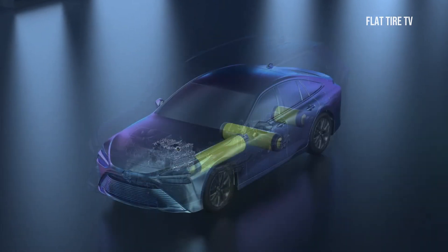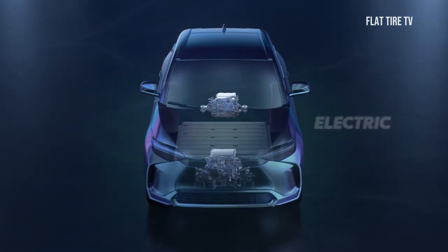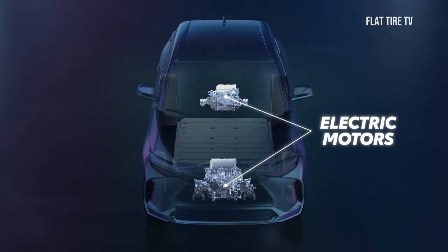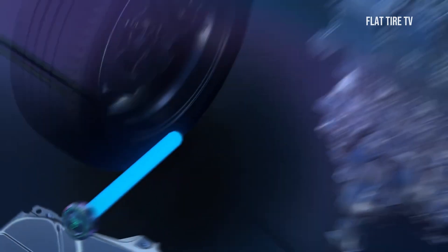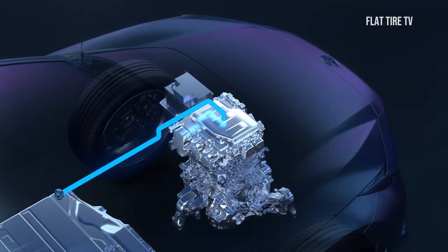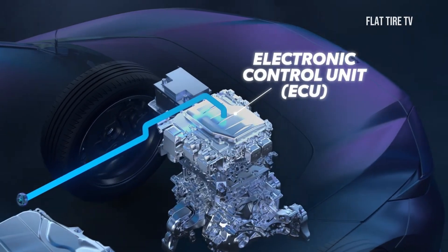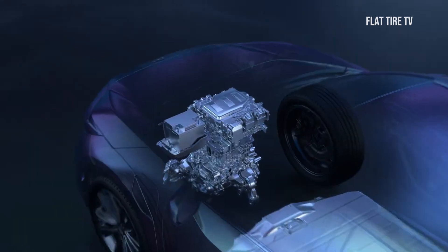An all-electric vehicle, or BEV (battery electric vehicle), runs strictly on electricity. It has no combustion engine, so it produces no local emissions. Unlike a combustion engine, an electric vehicle uses electricity from a battery instead of fuel combustion to drive the engine. The capacity of the battery determines the range of the electric vehicle.